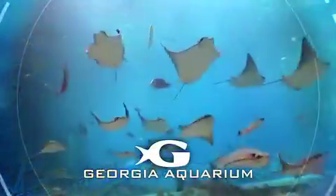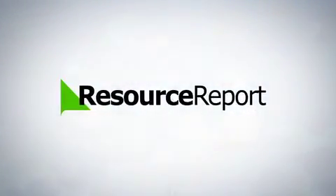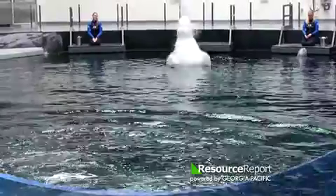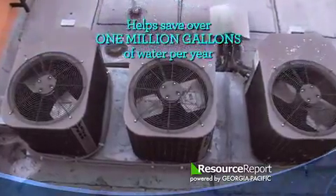Georgia Aquarium is committed to conservation of the world's oceans and their inhabitants. Here's more on today's resource report, powered by Georgia Pacific. Since water is the lifeblood of the Georgia Aquarium, water conservation is a top priority. Innovative methods like recapturing condensation from cooling units help save over a million gallons of water each year.